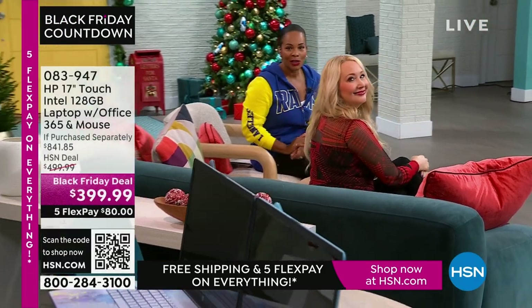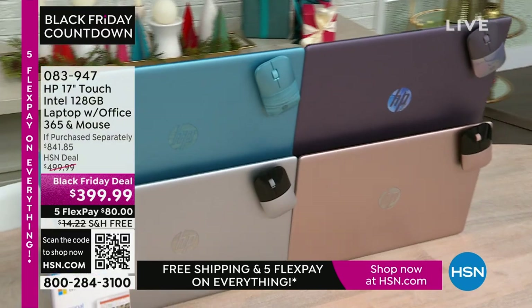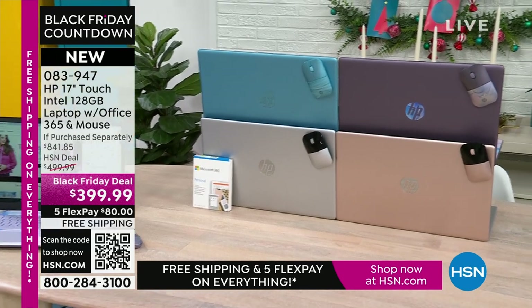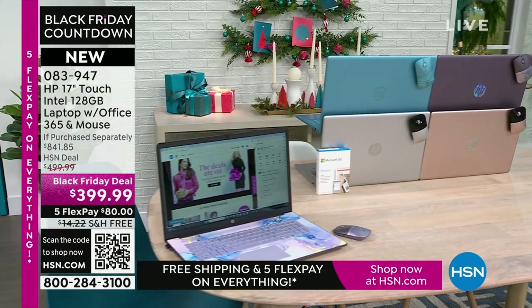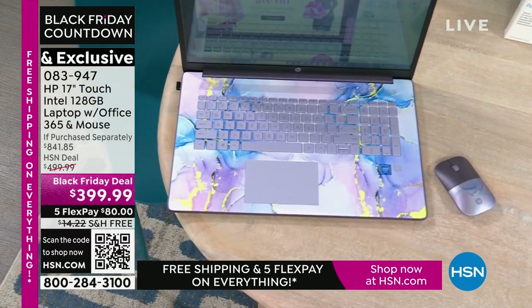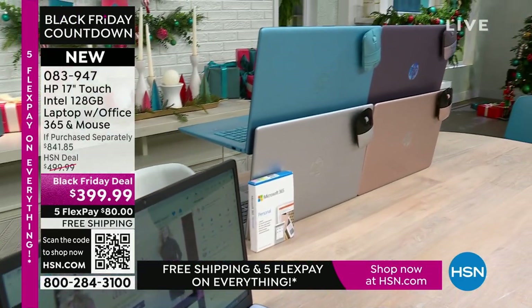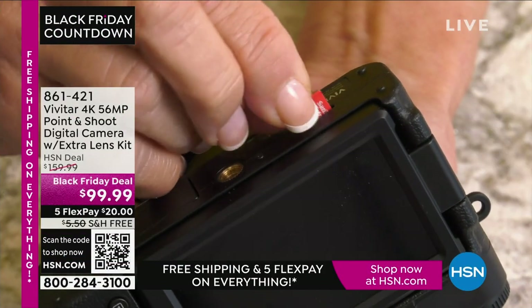Coming up, the best part about a laptop is that you can use it anywhere — and this is your HP 17-inch touchscreen. You've got Intel inside with an Intel processor, 128 gigabytes of storage, and it comes with a year of Microsoft 365. Right out of the box, you're ready to go. It also comes with a wireless mouse. The colors are lavender, teal, silver, and rose gold. If HP 17-inch touchscreen has you at hello, go for it.